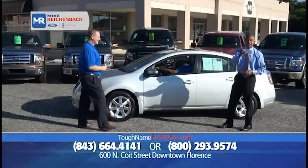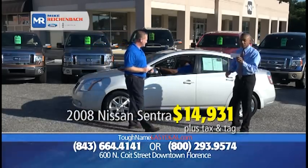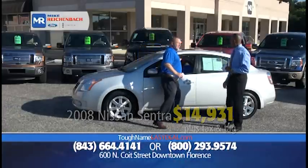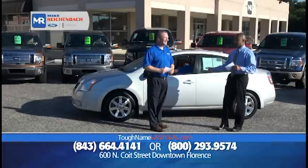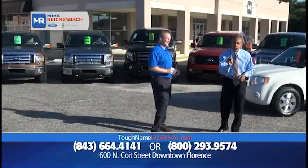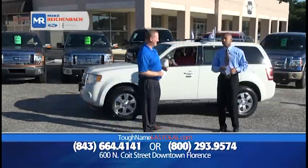We've got a 2008 Nissan Sentra 2.0 with 61,000 miles — and a sunroof — priced at $14,931. That is a great example of a vehicle that's great on gas, fun to drive, stylish and sporty.